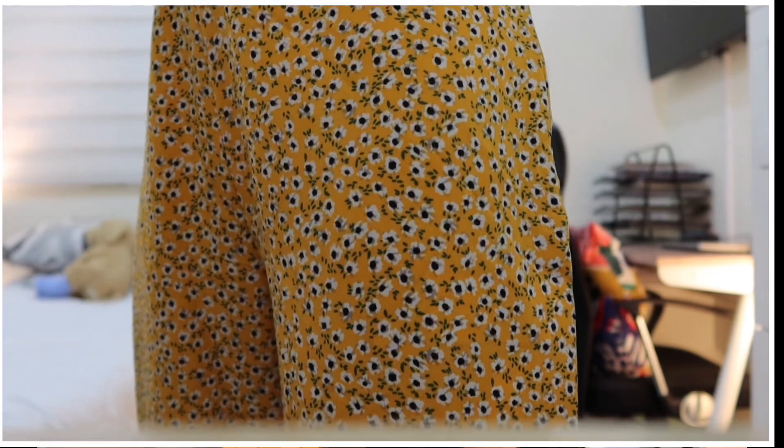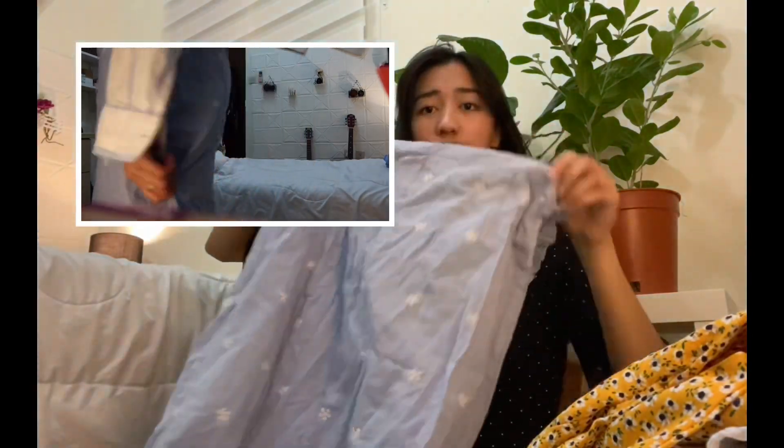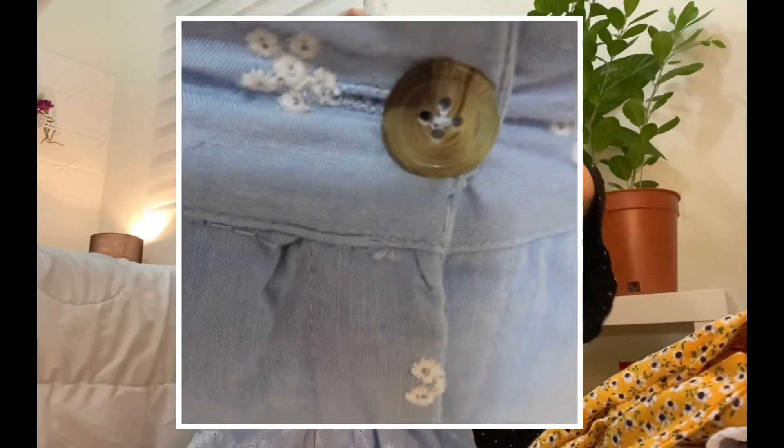I've never owned yellow pants before so I think this is really nice. Then the next one is a skirt — I got a skirt. It looks like this. I got this for also 25 riyals. And we're officially done! So that is it for this video. I hope this video entertained you in some way. Don't forget to like, subscribe, and comment down below what's your favorite clothes that I got. See you on my next video. Bye!